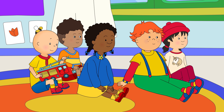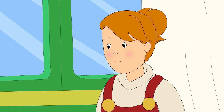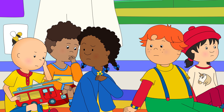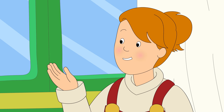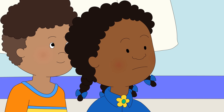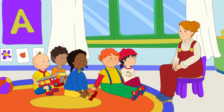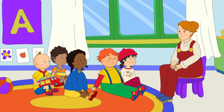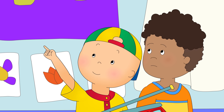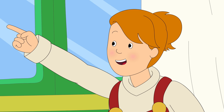Caillou, Clementine, and Leo were at play school. Miss Martin was teaching them all about fire safety. Who knows what a smoke detector is? A smoke detector tells us if there is any smoke in the air. And why is this important? Because if there is smoke, it means there is a fire. That's right, Clementine. Do any of you know where the smoke detector in this room is? Is that it? Not quite, Caillou. That's the fire alarm.